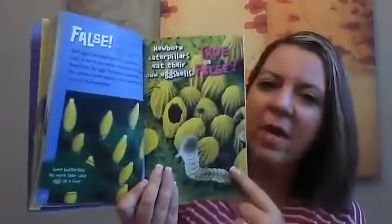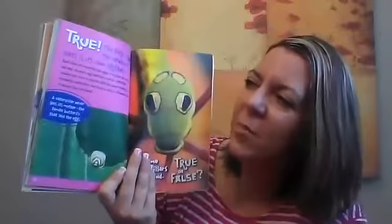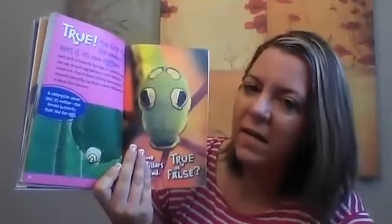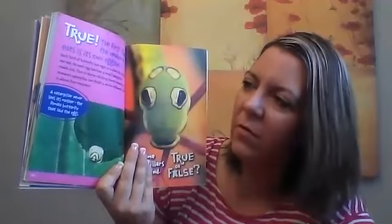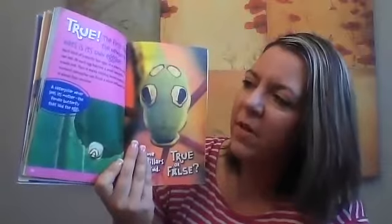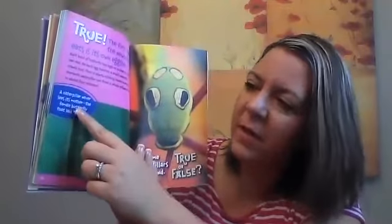True or false: newborn caterpillars eat their own eggshell. True — the first thing the newborn eats is its own eggshell. Each kind of butterfly lays eggs on a plant that its young can eat. As each egg hatches, a small caterpillar crawls out and starts nibbling leaves non-stop. A monarch caterpillar can finish a whole milkweed leaf in about four minutes. A caterpillar never sees its mother — the female butterfly that laid the egg.